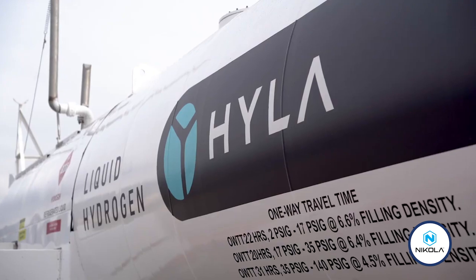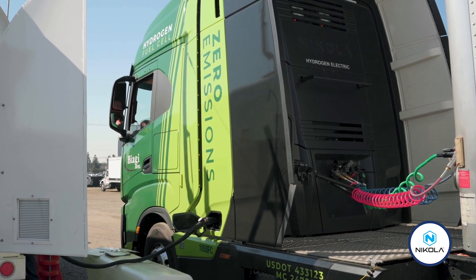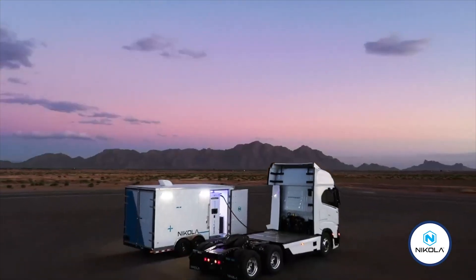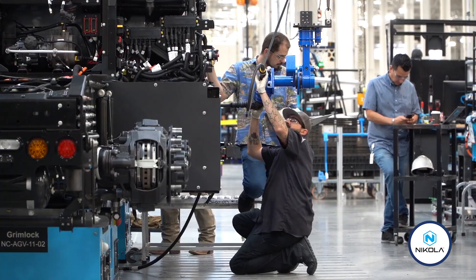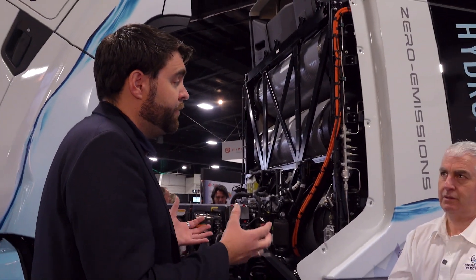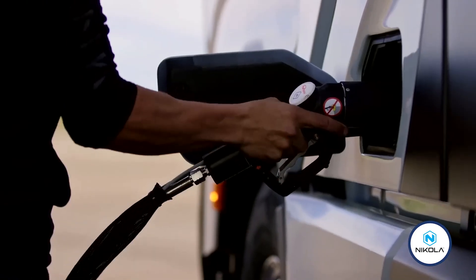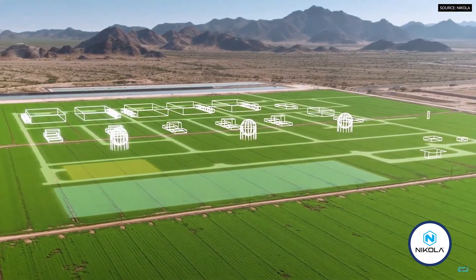You're absolutely right — we need to build out the infrastructure. It doesn't work without the supply, it doesn't work without the demand, so we have to get both scaled up at the same time. We have modular refueling solutions — essentially a refueling station on a trailer on wheels. We build these out first before permanent stations. Just recently we officially opened our first modular station in southern California.